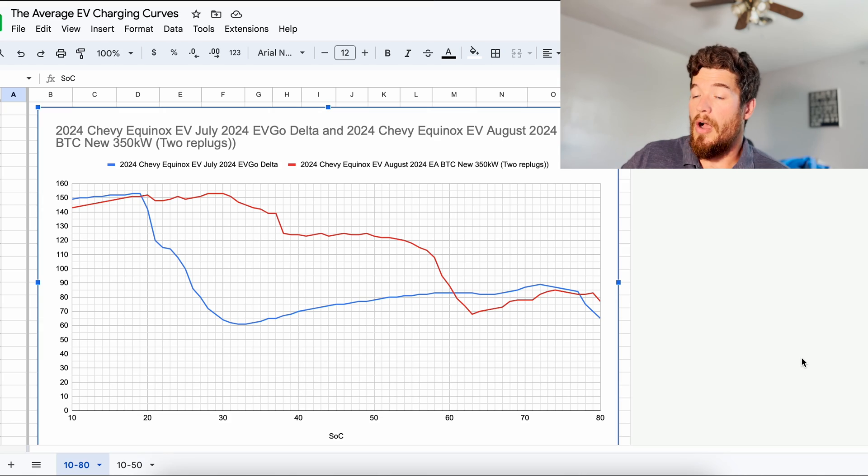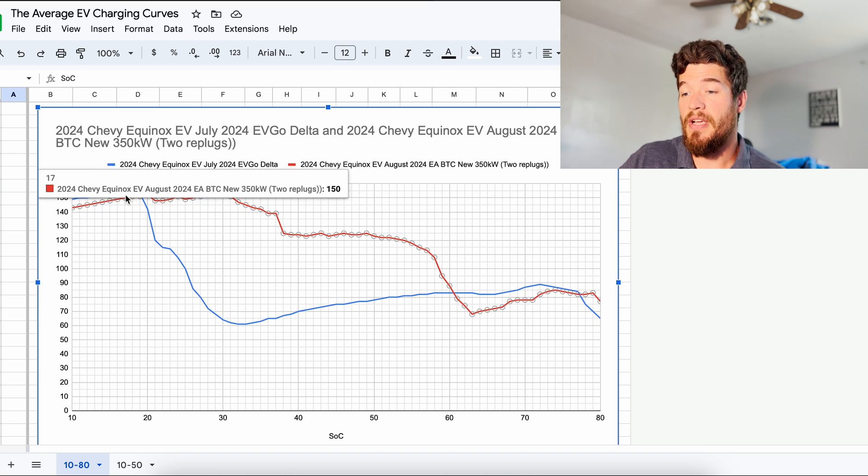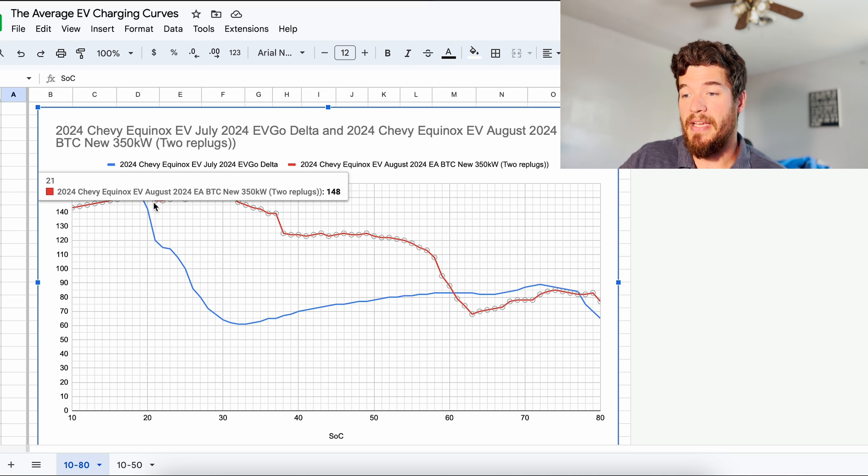I want to show everybody the charge curve — I'm pulling that up on my computer. Here is the charge curve. The red is from the session I just did. It started at 143 kilowatts, worked its way up, and at 20% that's when I had to unplug. I plugged back in, it came down a little, then built its way back up.